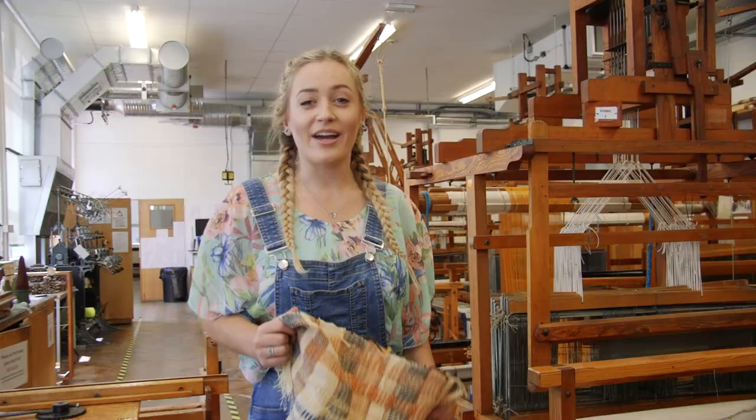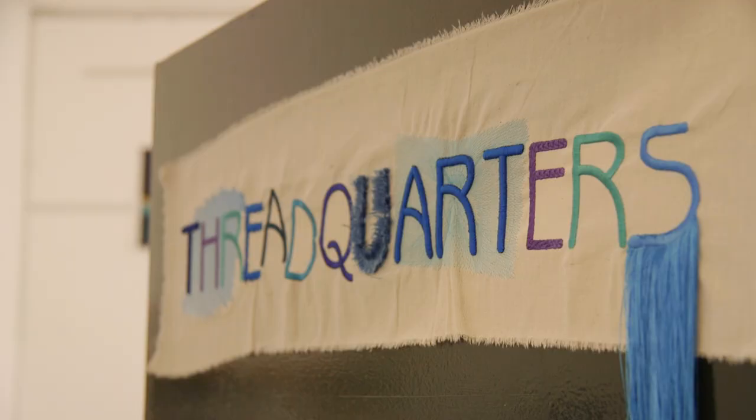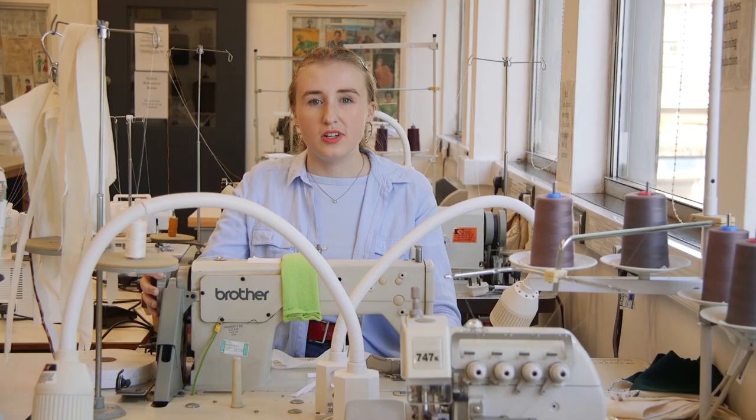We have extensive equipment for woven textiles and materials. This is our loom room, one of the biggest in the country. We have industry standard machinery and software for digital embroidery, as well as industrial equipment ranging from sewing machines to overlockers for any kind of stitch work.